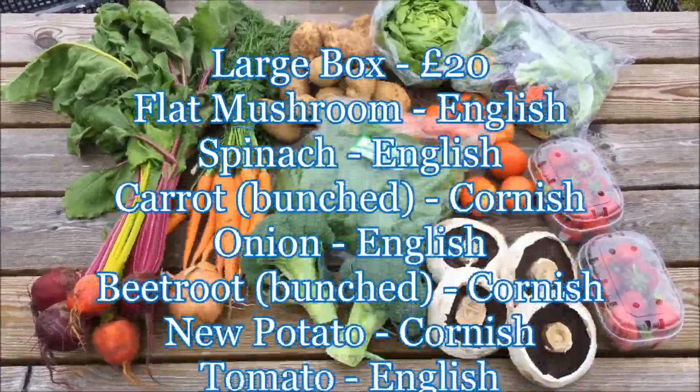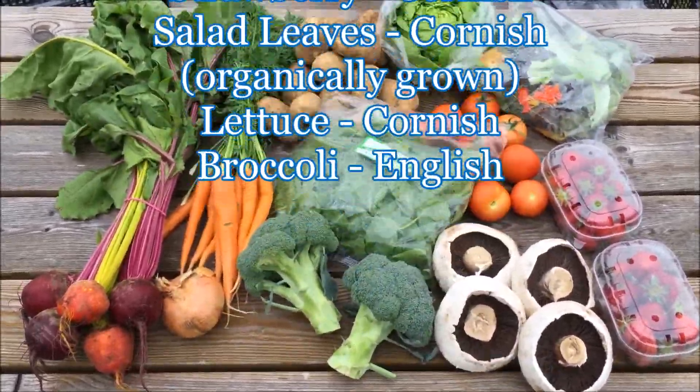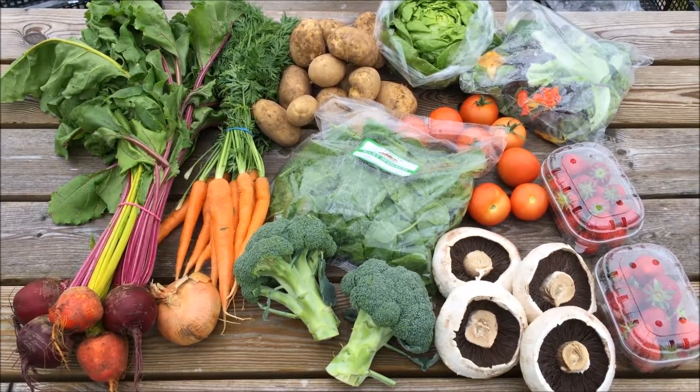Don't forget you can substitute out anything that you don't want by going to the food and vegetable box preferences, which can be found in your accounts. Thanks very much, have a great weekend.